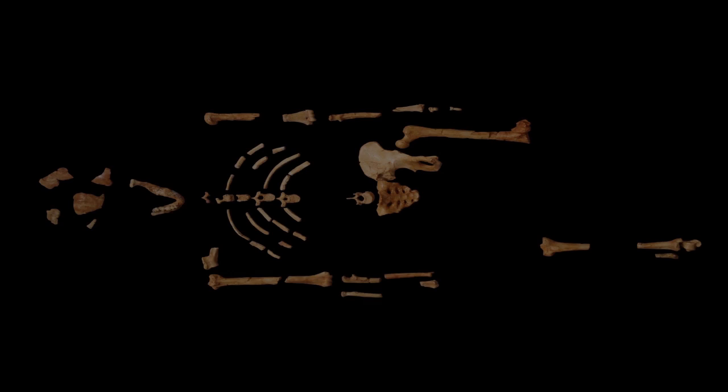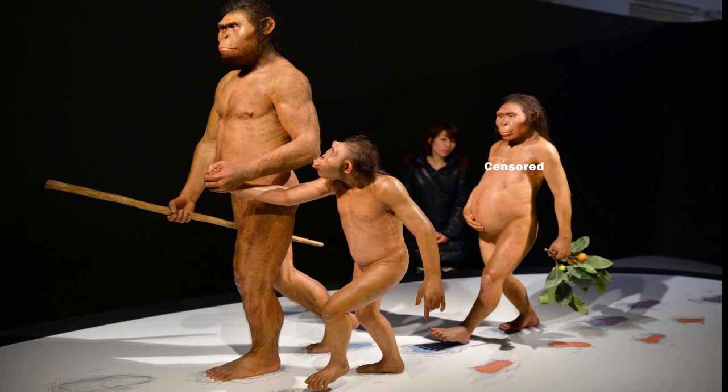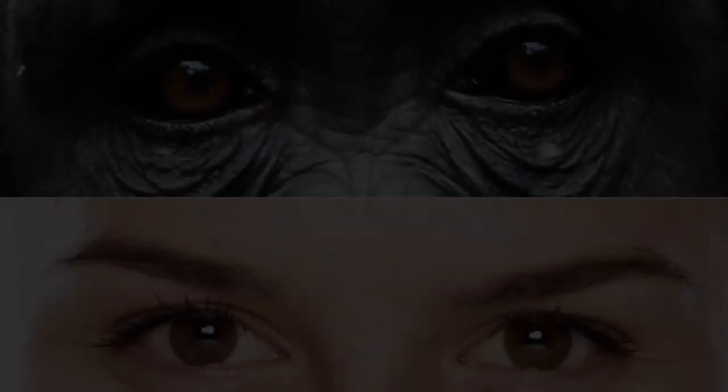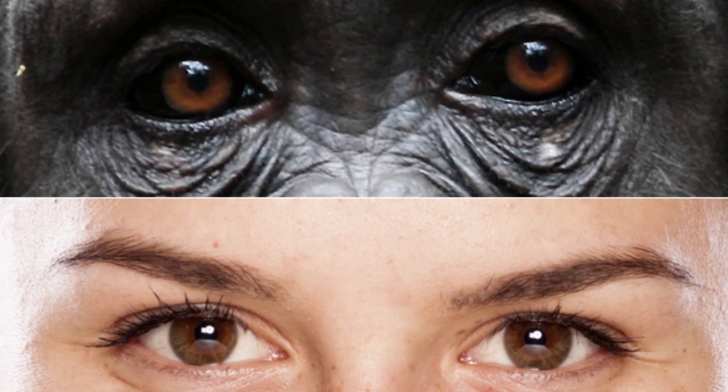How do you go from this, to this, to these? They didn't even find any hands or feet with Lucy, and they certainly didn't find any eye whites — a feature that only humans have and not apes. I wonder if they did this to make her look more human-like.